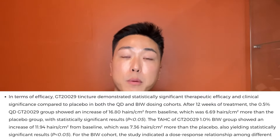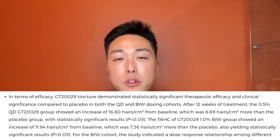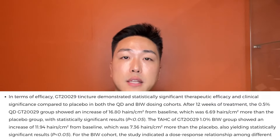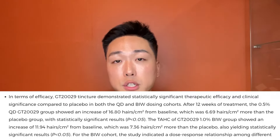That was about 6.69 hairs more than the placebo group, with statistically significant results. The 1% twice-weekly application group showed an increase of almost 12 hairs per centimeter squared from baseline, which was 7.36 hairs more than placebo, also yielding statistically significant results. For the twice-application-per-week cohort, the study indicated a dose-response relationship among different doses of GT. One odd thing about this study — as well as Kintor's KX-A26 pyrolutamide — was that they had some really high counts for placebo, despite the statistically significant growth from baseline relative to placebo.